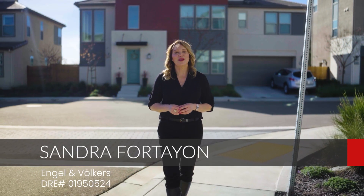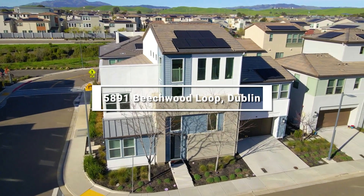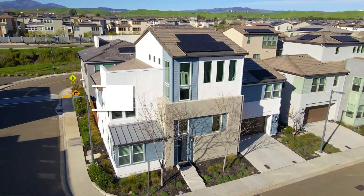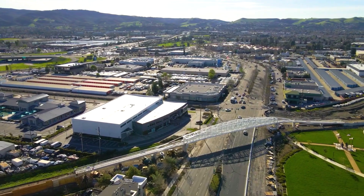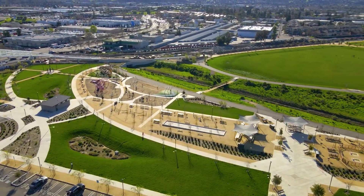Hi, I'm Sandra Fortion and we are at my latest listing at 5891 Beachwood Loop in Dublin, California. This property is conveniently located close to BART, shopping, freeway access, and local parks with trails and community gardens.